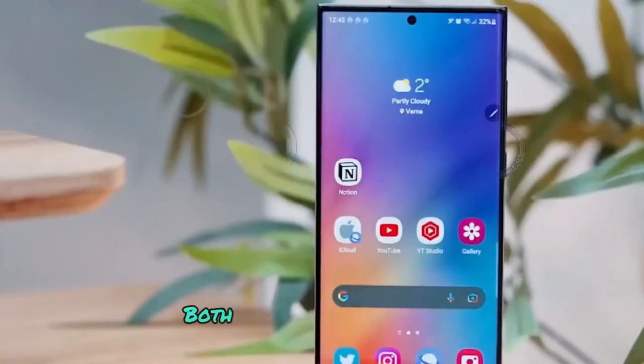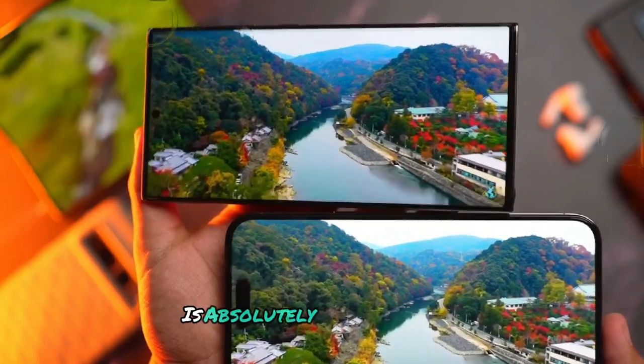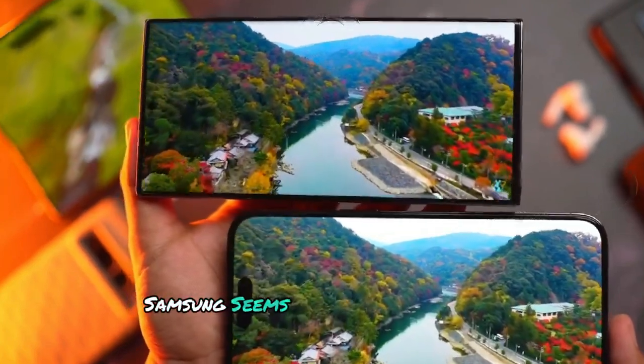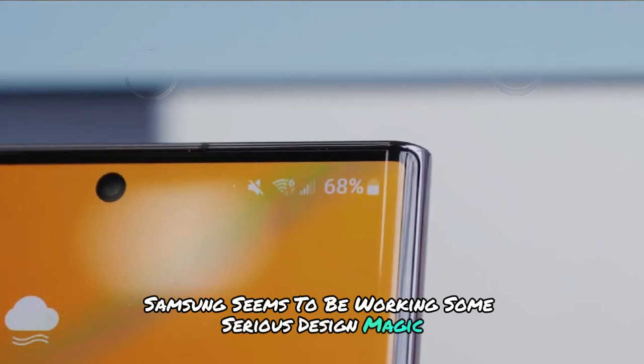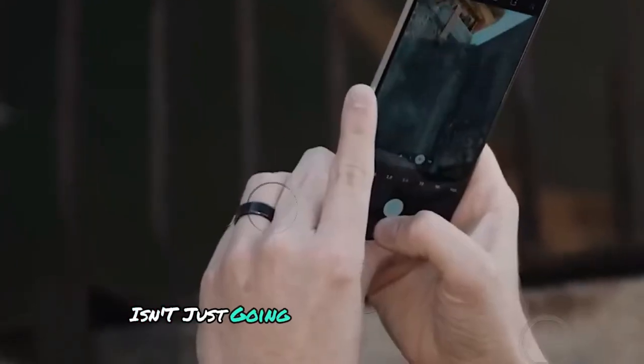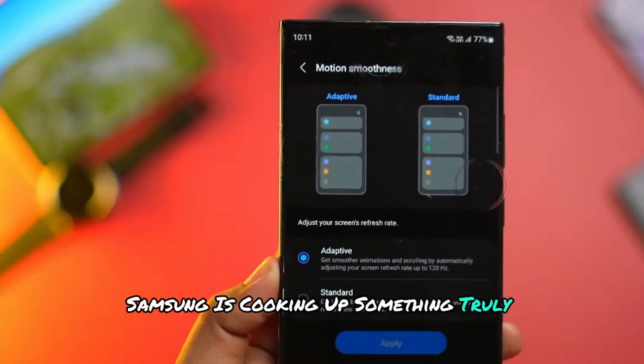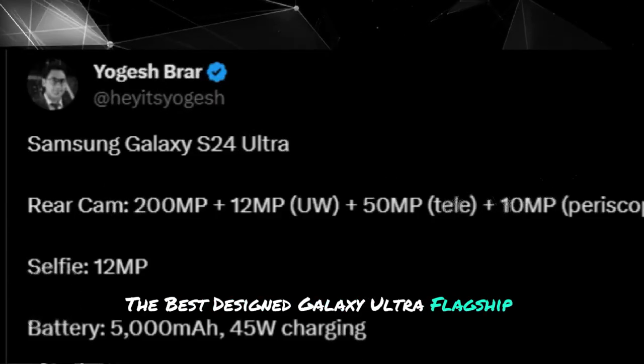The fact that the S25 Ultra will outdo them both in thinness and weight, while still packing an S Pen inside, is absolutely bonkers to me. Samsung seems to be working some serious design magic here. It's becoming pretty clear that the S25 Ultra isn't just going to be another rounded Galaxy flagship. Samsung is cooking up something truly remarkable, perhaps the best-designed Galaxy Ultra flagship ever made.